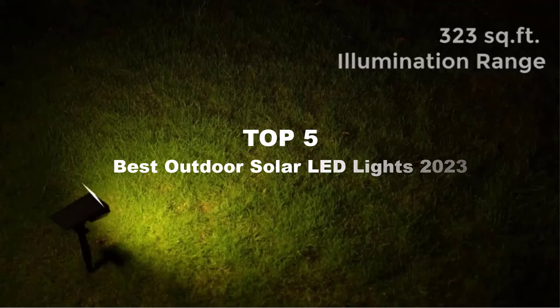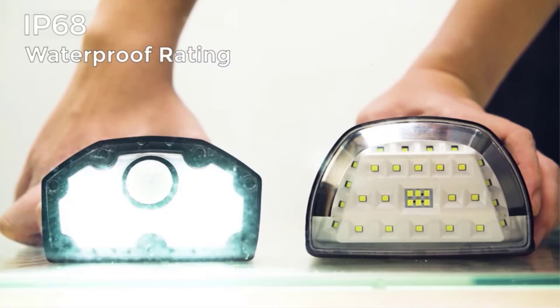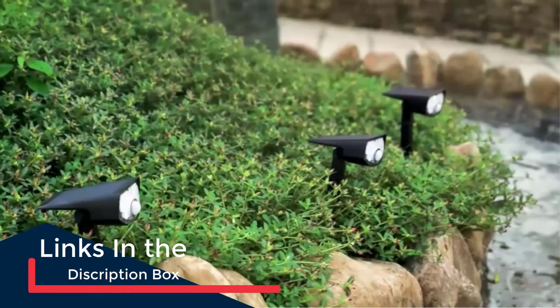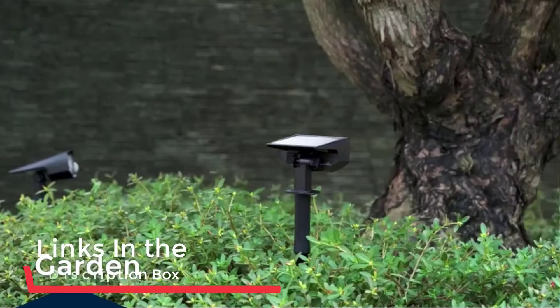I've put together a list of options that'll meet the needs of different types of buyers, so whether it's price, performance, or particular use, we've got you covered. For more information on the products, I've included links in the description box below, which are updated for the best prices. Like the video, comment, and don't forget to subscribe. Now let's get started.